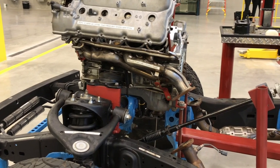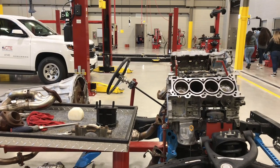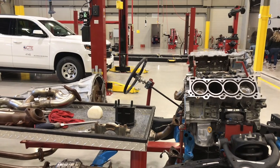My name is David Borski and I'm the learning lab manager for the automotive shop. This is what they call a rolling chassis of a Toyota Tundra. We didn't have one of these for years, so we're very appreciative that Group One donated this Toyota Tundra to us.